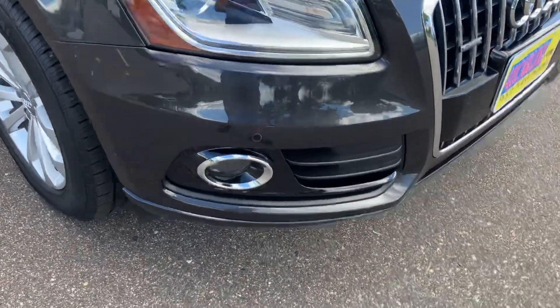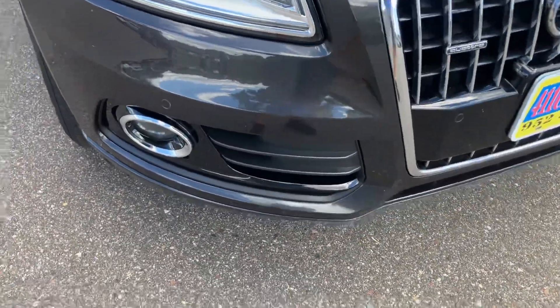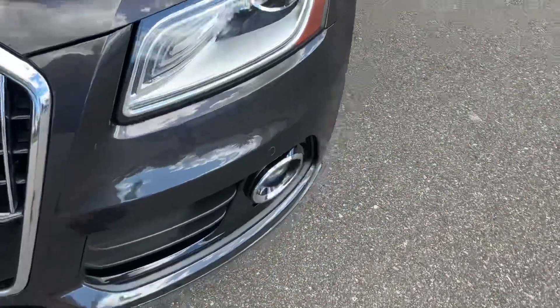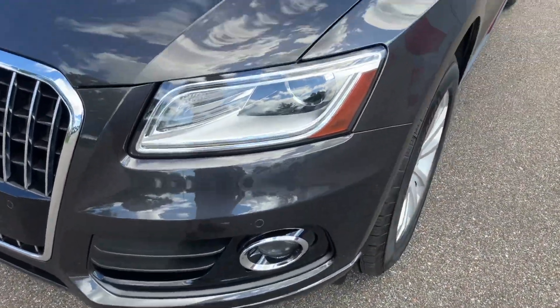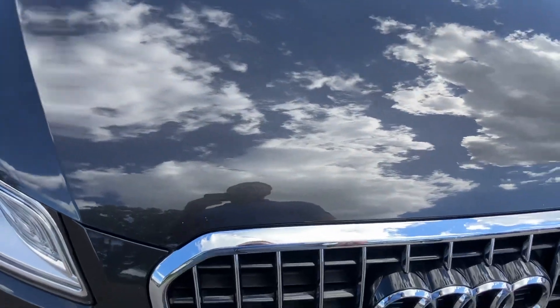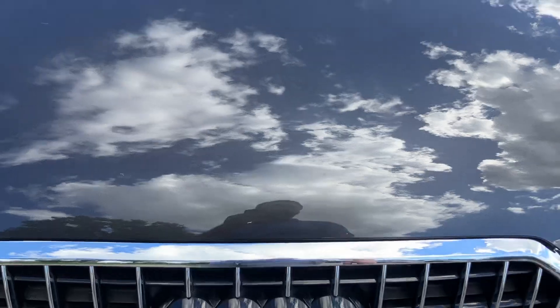We'll start with the front. The front bumper's in pretty good shape for 100,000 miles. You can see this one does have the parking sensors. Pretty well-optioned premium plus model. Headlights are nice and clear on this one. Hood's in great shape — great condition. With 100,000 miles, you can expect a couple little rock chips here and there.